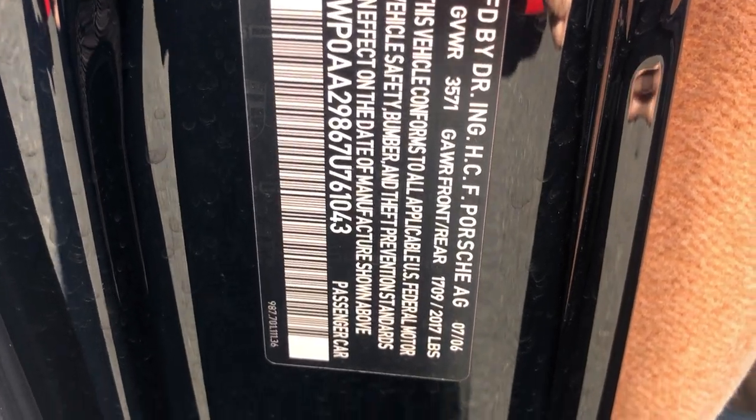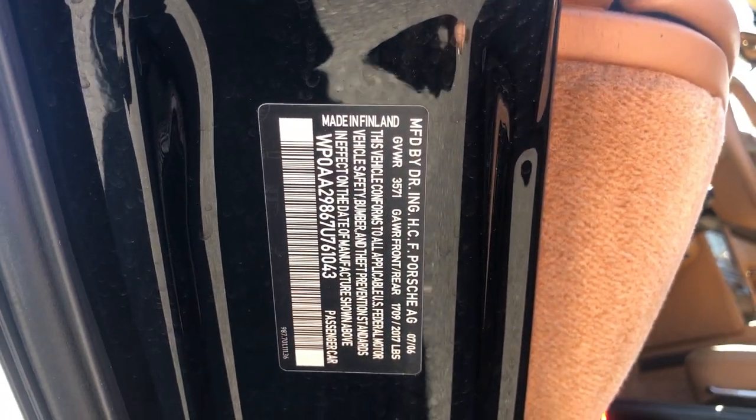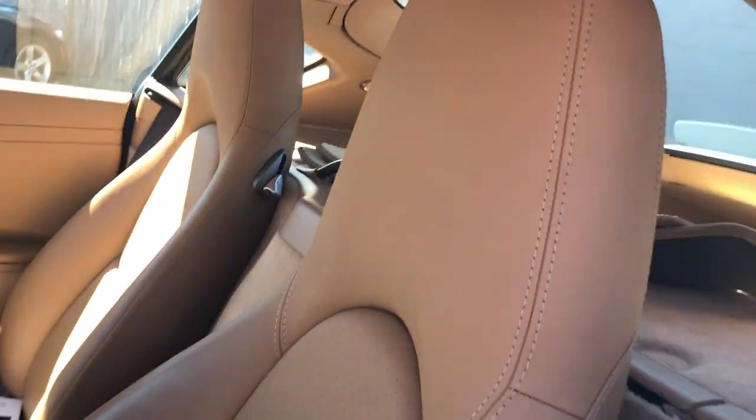Made in Finland — very interesting. Coming back to the inside, you have these beautiful tan leather seats. There's not much back here but I guess you can use it as storage room.